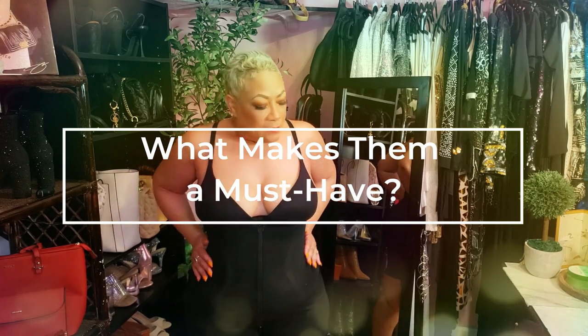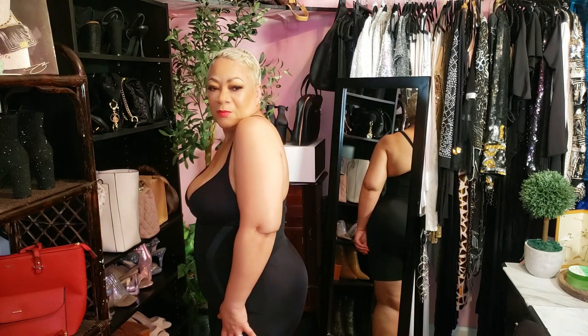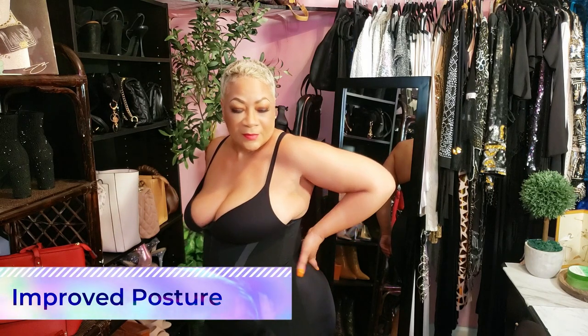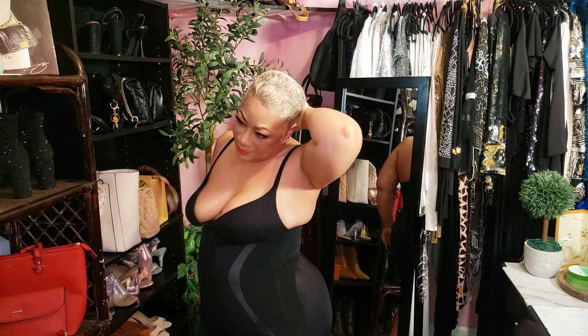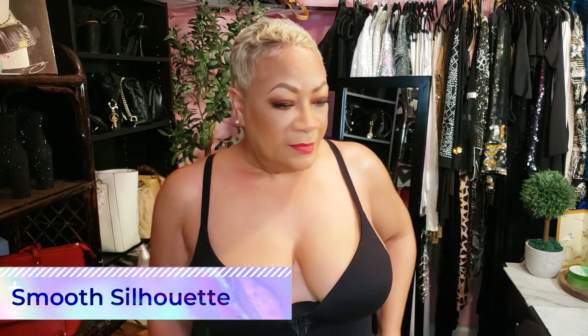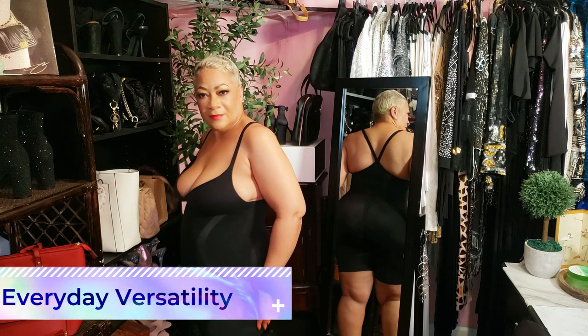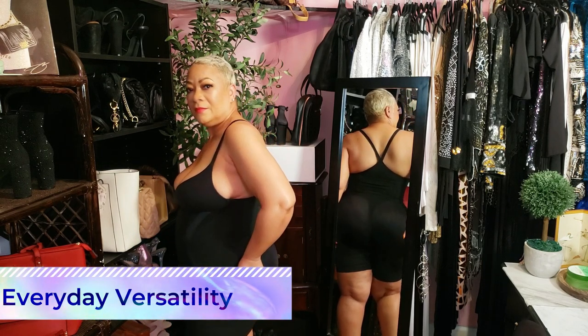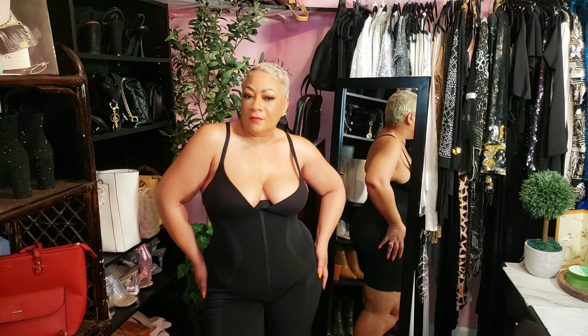Now you might ask, what makes them a must-have? Shapewear isn't just about squeezing everything anymore — it's about solving multiple concerns while keeping you comfortable. One benefit I didn't expect: better posture. With everything held in securely, you naturally stand taller, which instantly boosts your confidence. Whether it's a form-fitting dress or your favorite jeans, both the AirSlim and the Sculpting Shorts give you smooth, bump-free lines. The AirSlim is fantastic for special occasions or casual days with extra tummy control, and the Sculpting Shorts are perfect for everyday use. Both offer all-day comfort without feeling restrictive.